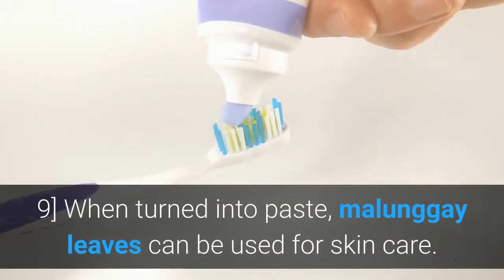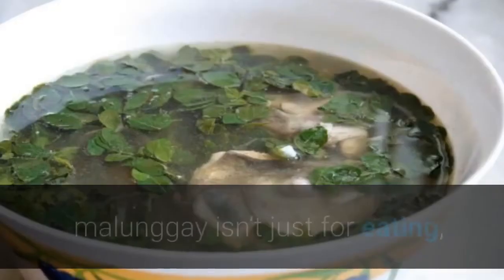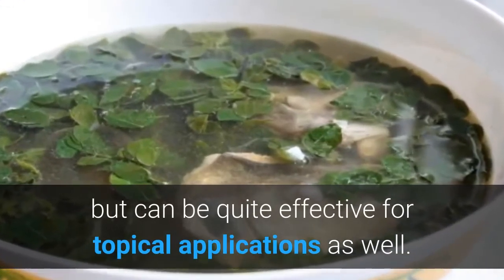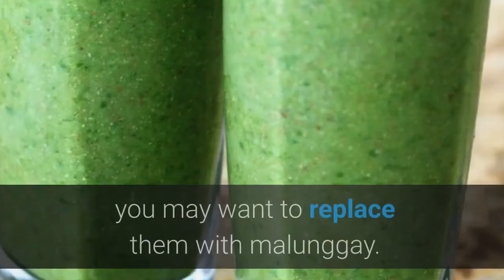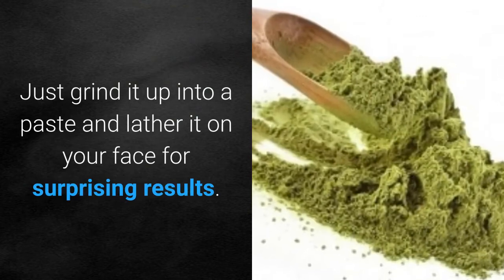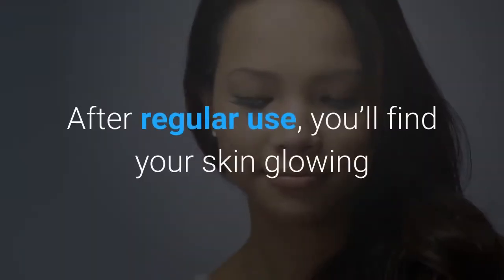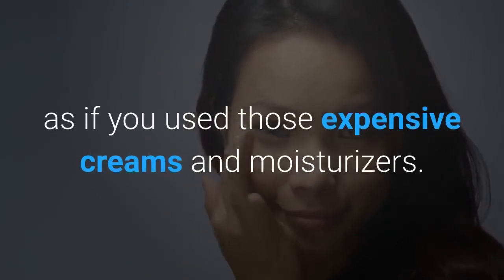When turned into paste, Molungay leaves can be used for skin care. Molungay isn't just for eating, but can be quite effective for topical applications as well. If you happen to spend a whole lot of money on skin care products, you may want to replace them with Molungay. Just grind it up into a paste and lather it on your face for surprising results. After regular use, you'll find your skin glowing as if you used those expensive creams and moisturizers.